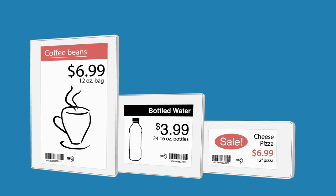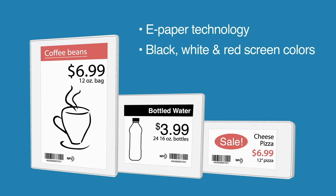But we have the solution: high-resolution e-paper technology. They come in black, white, and red screen colors, and they're available in a wide variety of sizes.